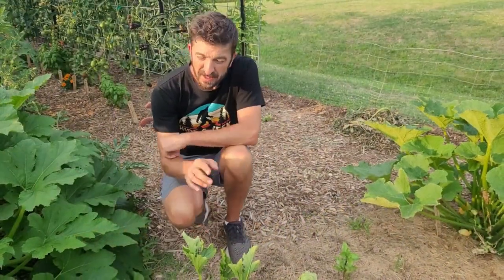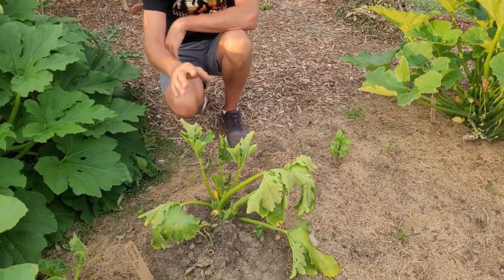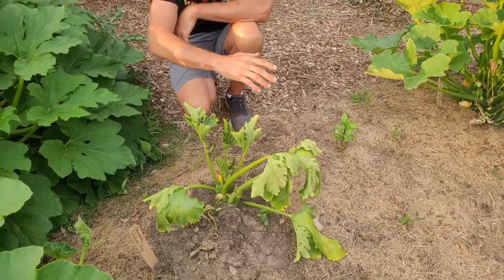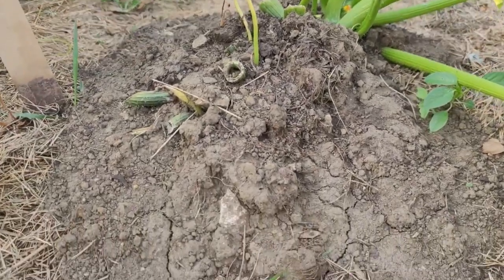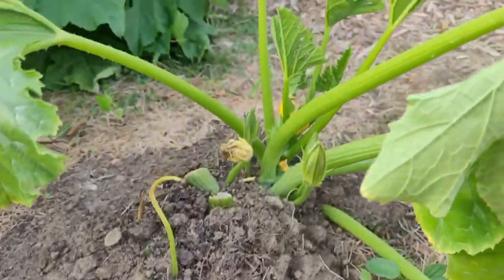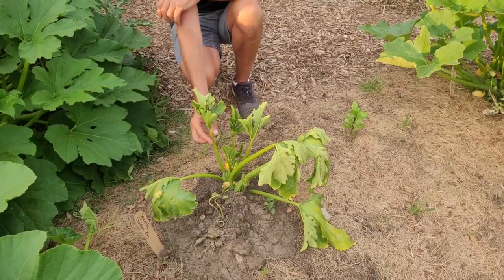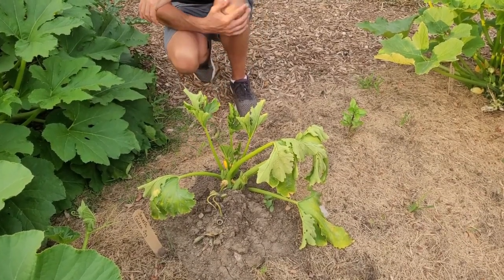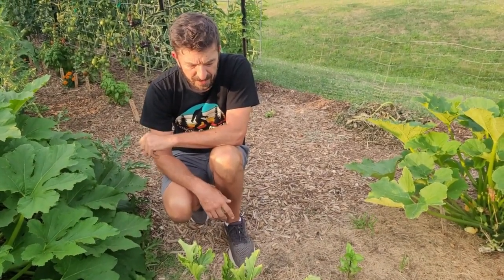This is the third plant, and actually the first one we noticed. When we have coffee in the morning we can see right out here, and we knew something was up. With this one we cut it way back — the vine starts here and comes out — and we've cut out all the dead or dying leaves, then buried it. To our surprise, there's some new growth coming here. We're not holding out a lot of hope, but we thought it would be interesting to see what happens.